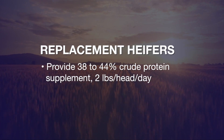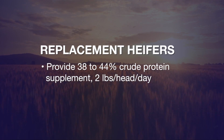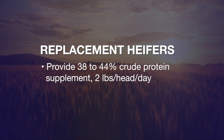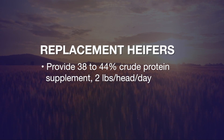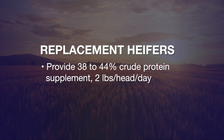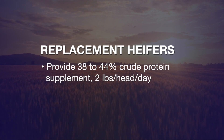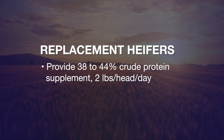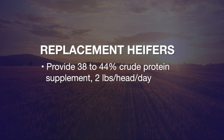That means we probably want to provide some protein supplement for those bred replacement heifers — say a 38 to 44 percent crude protein supplement fed at the rate of about two pounds per head per day. This will help those young heifers digest that lower quality forage much better and achieve those rates of gain that we have in mind.